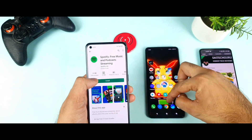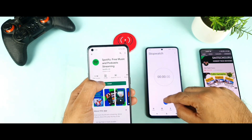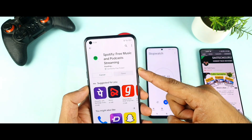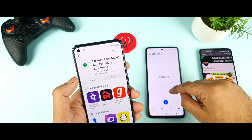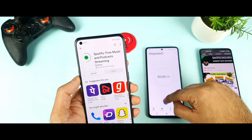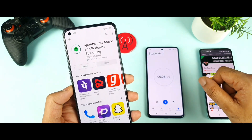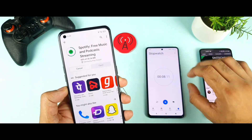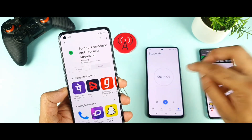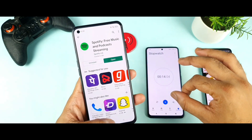First let me download the Spotify application, which is not a very heavy file. I will start the stopwatch exactly when the status says 'installing,' not 'pending.' The file is 30 MB — I selected only the minimum 30 MB size. As you can see, it finished in 14 seconds. The application got completely downloaded and installed in 14 seconds.